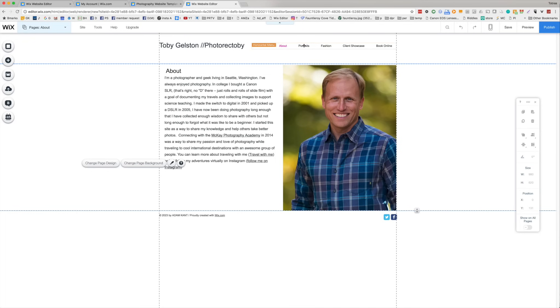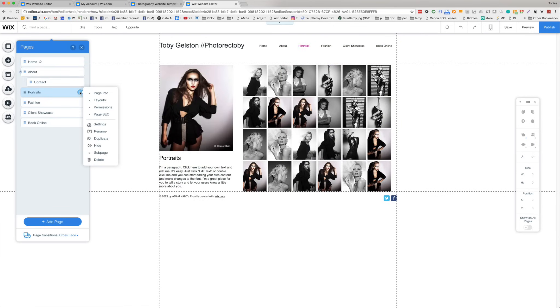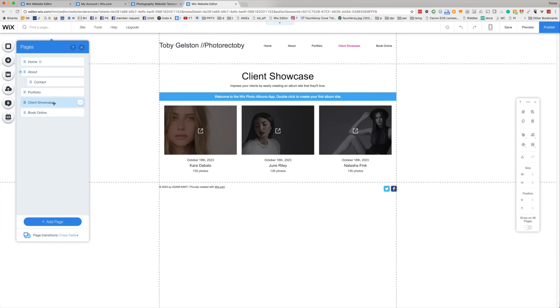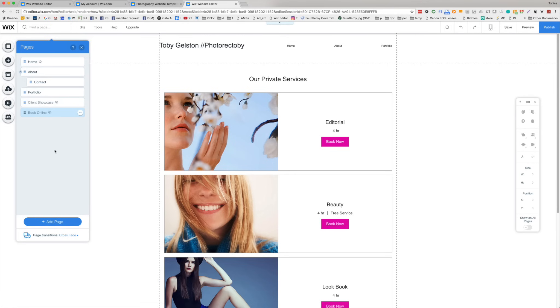I'm going to create a portfolio page, so let's rename this. On that portfolio page I'll create sub-pages for some of the different galleries that I like. We don't need the fashion page — we can just get rid of it. The client showcase, we're going to want that down the road but for now we don't need it, so we're just going to hide it so it disappears from the menu. The 'book online' page, we might want that later, but for right now let's just hide it as well.